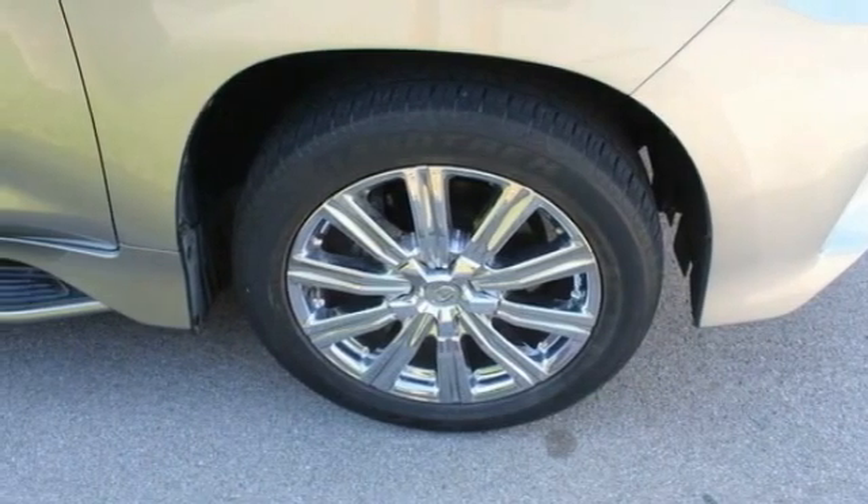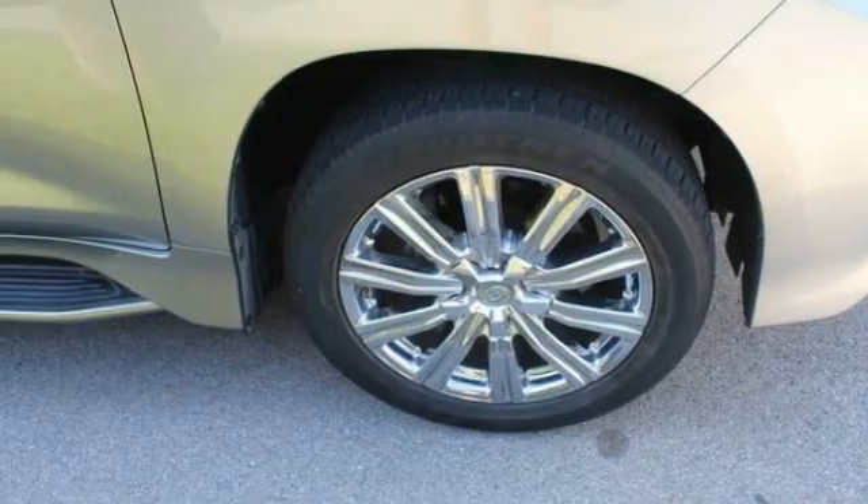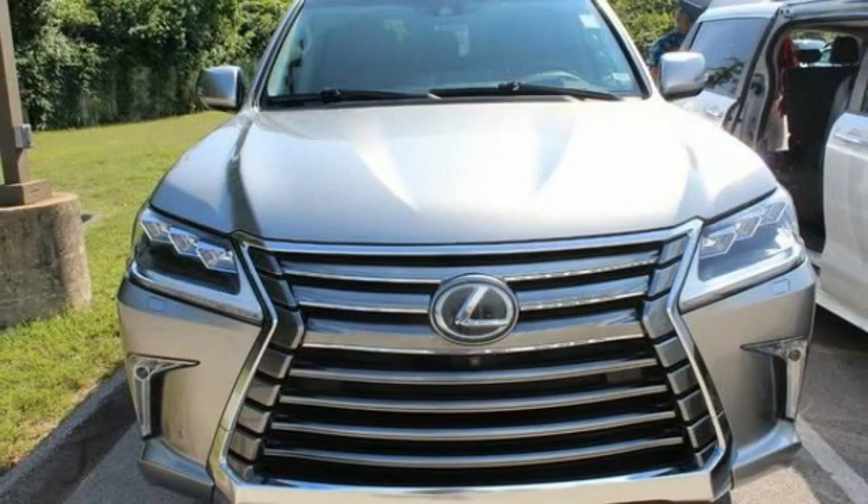This vehicle has less than 25,000 miles. Here are some of this vehicle's great options: tire pressure monitor, four-wheel drive, blind spot monitor, tow hitch, heated mirrors.